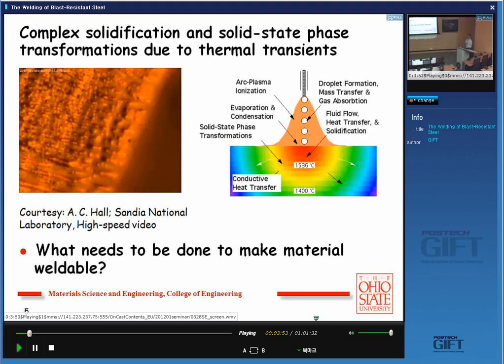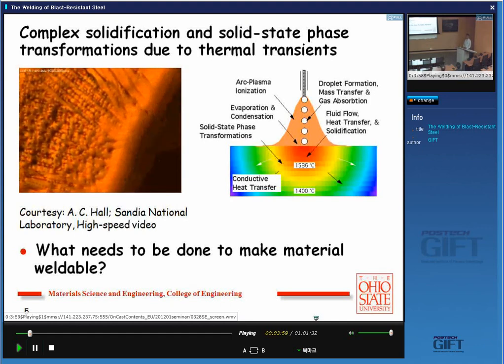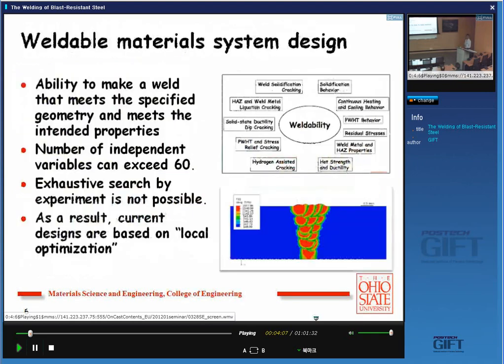If you ask a person what it means for a material to be weldable, you will get a lot of answers, but there is a definition. Weldability means if you develop the steel, you need to be able to weld it for a specified geometry without distortion, without extensive residual stress, and it has to meet the properties. For example, if you're doing it for offshore structures, you need high toughness. If you're using it for chromoly steels in a power plant, you need good creep-rupture properties. This is very demanding.